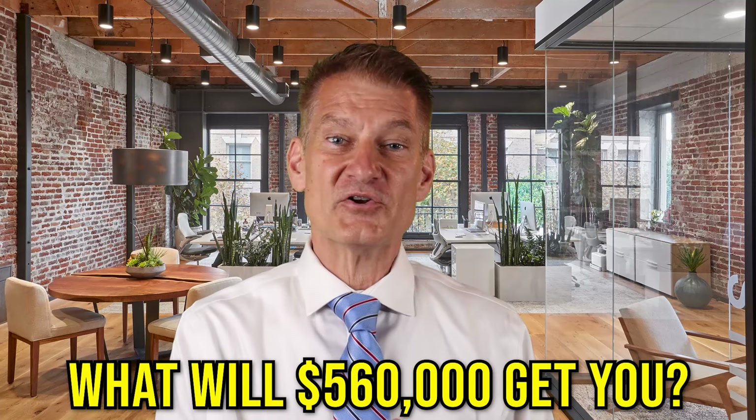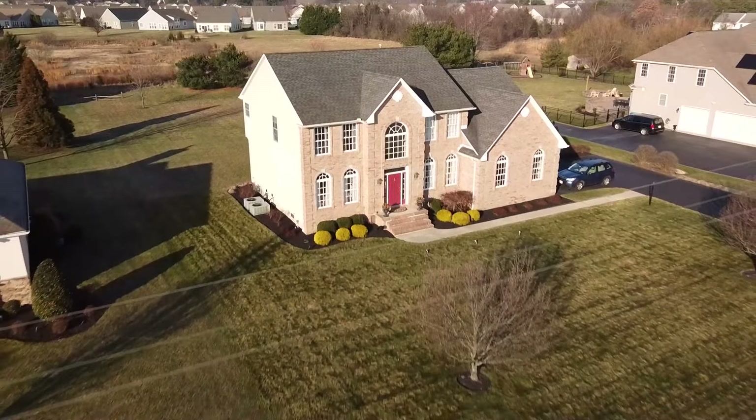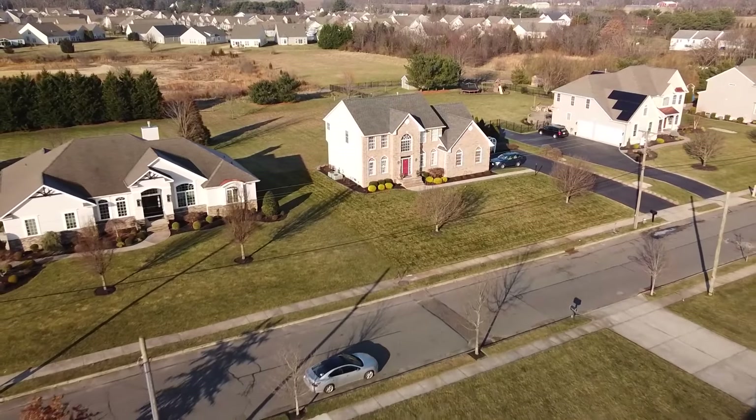What will $560,000 get you? It'll get you one of the nicest neighborhoods in Hamilton — there are five, six, or seven of those neighborhoods here in town. The best representation of this would be 575 Walnut Street, which we recently sold for $560,000, coming in at about $190 a square foot.